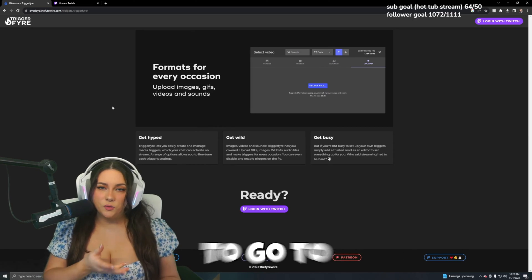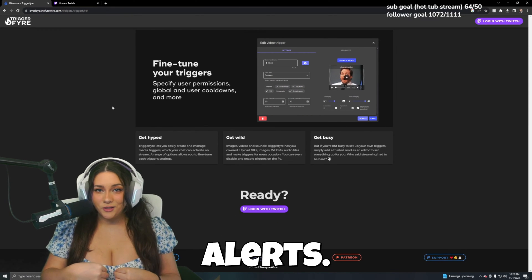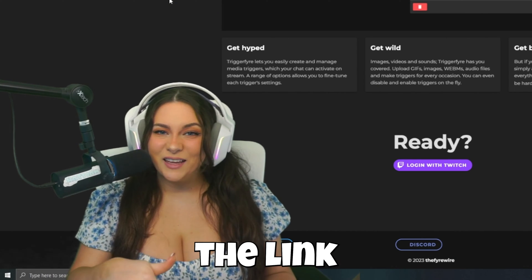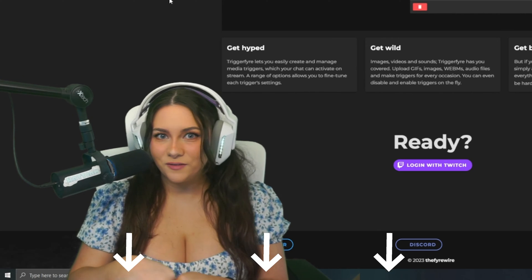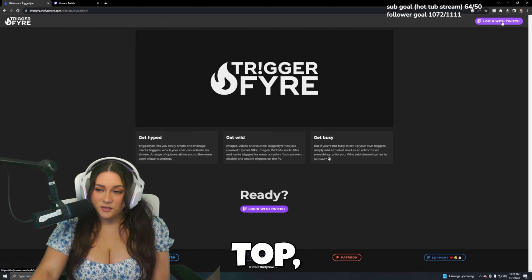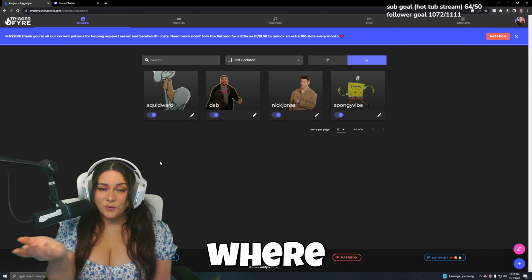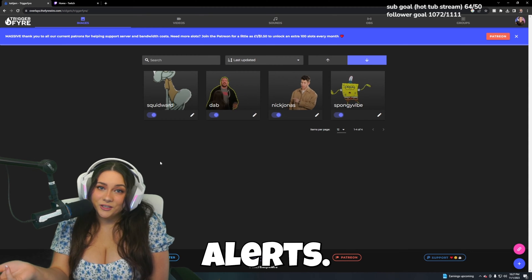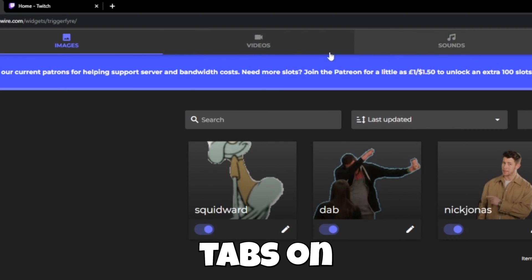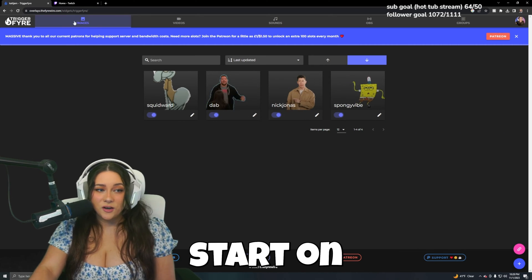The first thing you want to do is go to this website called Triggerfire — this is what I use to do my channel point alerts. I've put the link for Triggerfire in the description of this video. First, you are going to log in with Twitch on the top right. It's going to bring you to the page where you set up your channel point alerts. As you can see, there are three tabs on the top: an images tab, a videos tab, and a sound tab. For this video, we are going to start on images.